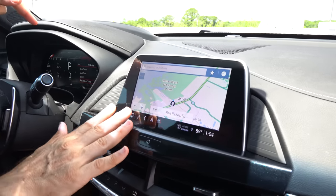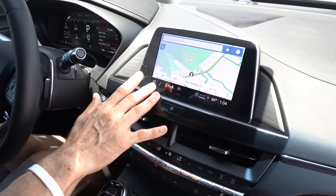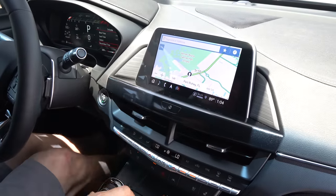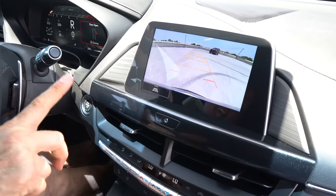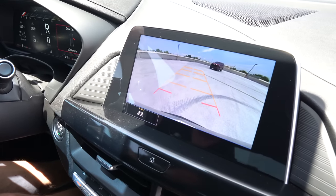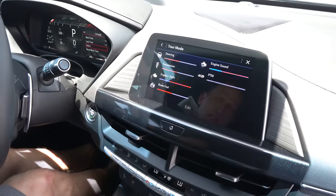The M3 has a bigger infotainment system — it's a couple inches bigger — but the great news is look at the resolution: super clear camera quality. One thing this has that the BMW does not is the V-mode configurator.